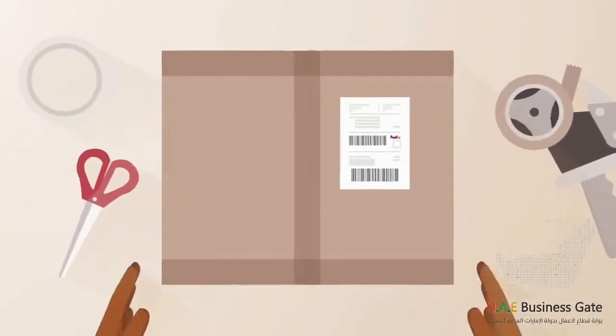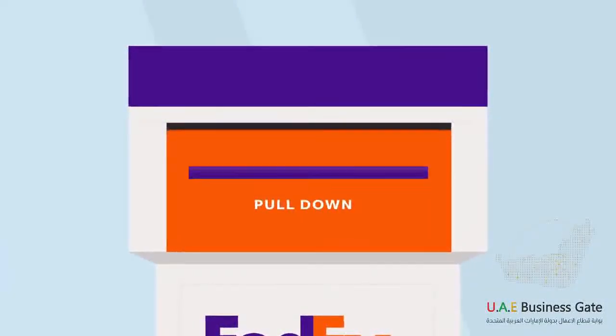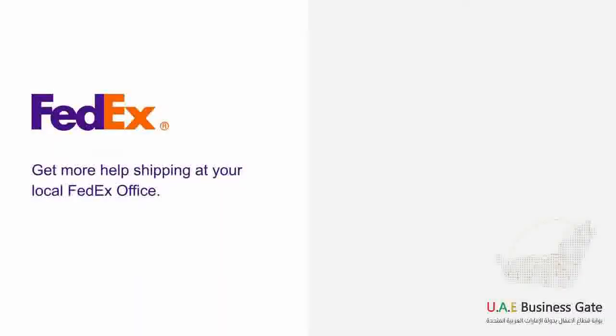Now your package is ready to be shipped. Drop it off at your closest FedEx location or Dropbox. Get more help shipping at your local FedEx office.